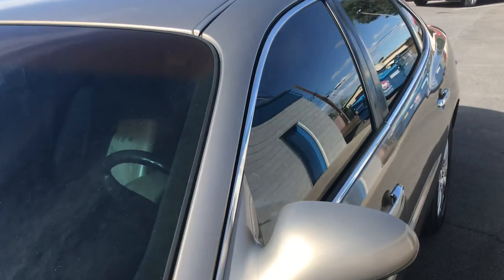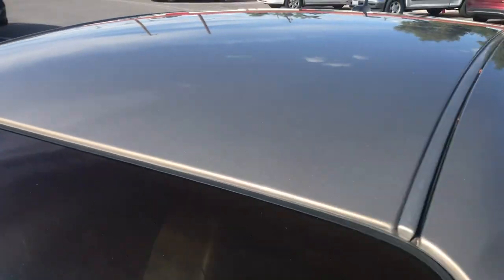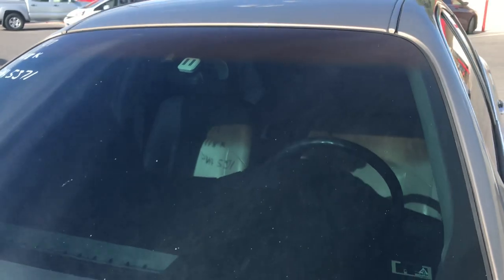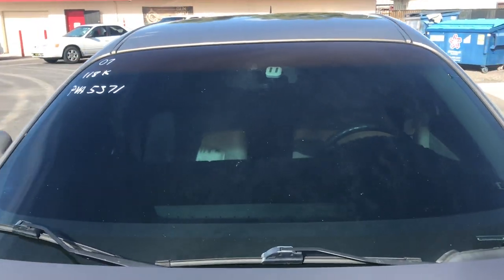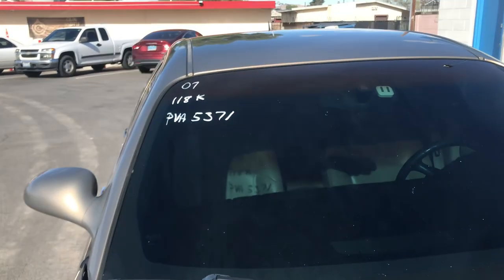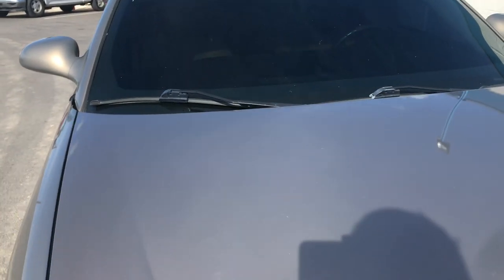This was donated to the Paralyzed Veterans of America and it will be auctioned to the highest bidder. Looking at the top, the paint is all nice and shiny. Looking at the windshield, I don't see any chips or cracks or anything. It does have 118,000 miles on it.